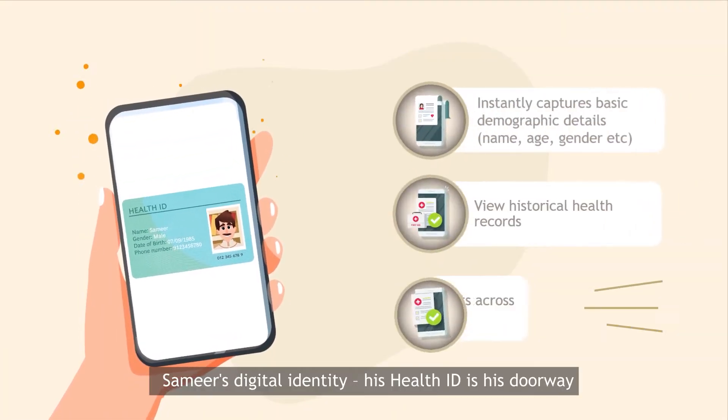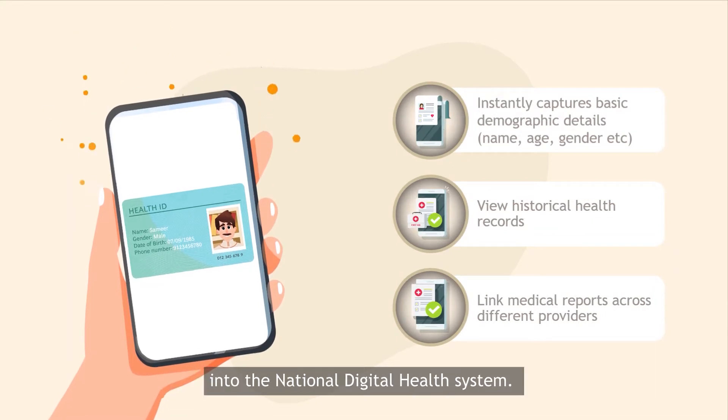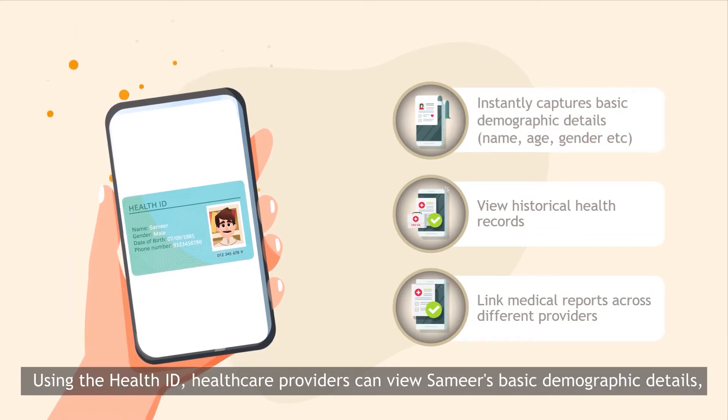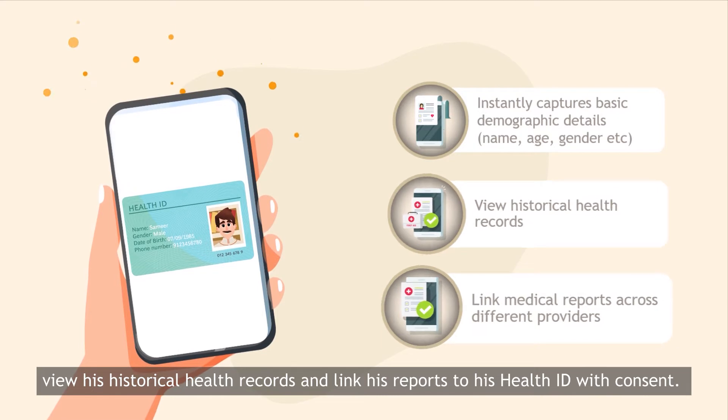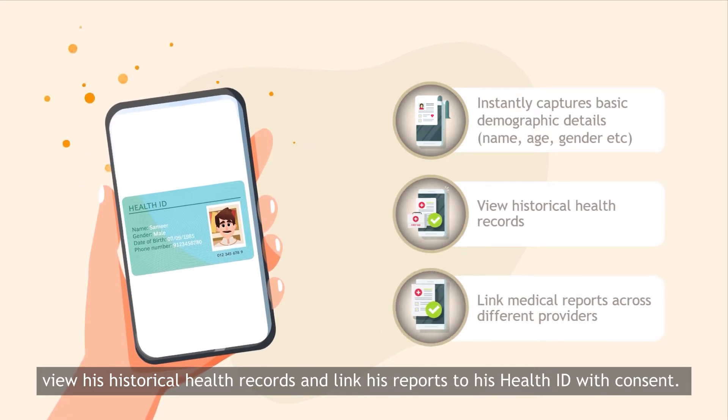Samir's digital identity — his health ID — is his doorway into the national digital health system. Using the health ID, healthcare providers can view Samir's basic demographic details, view his historical health records, and link his reports to his health ID with consent.